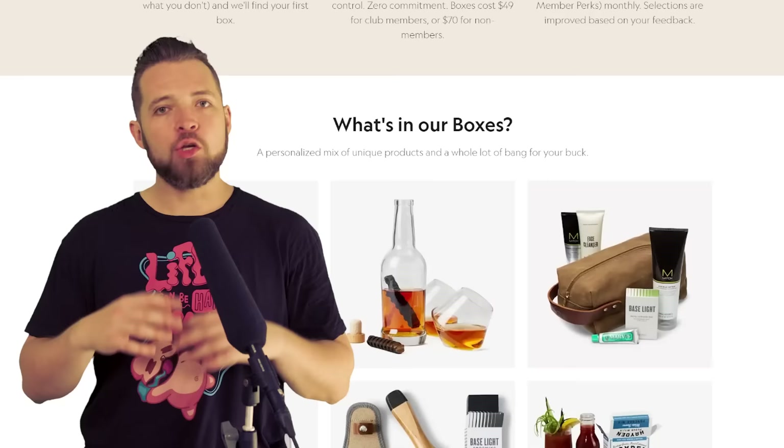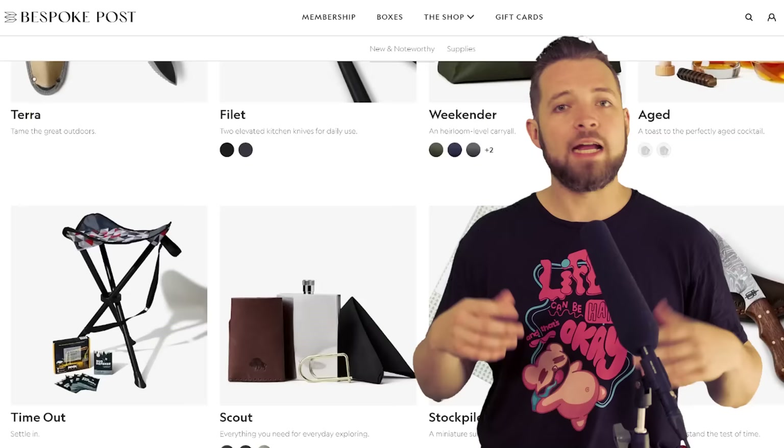Bespoke Post is free to join and allows you to get new items from small businesses every single month, many of said businesses being right here in the US. Each box is around $70 worth of value, and yet you pay a fraction of that, and you only need to keep what you like.